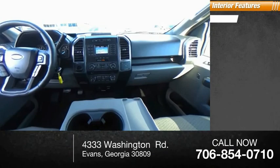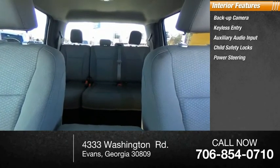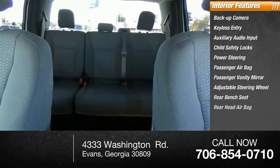Inside you'll find a backup camera, keyless entry, auxiliary audio input, child safety locks, power steering, passenger airbag, passenger vanity mirror, adjustable steering wheel, rear bench seat, and rear head airbag.